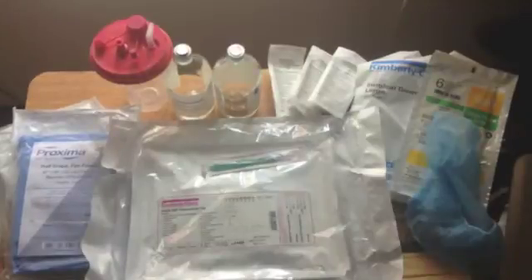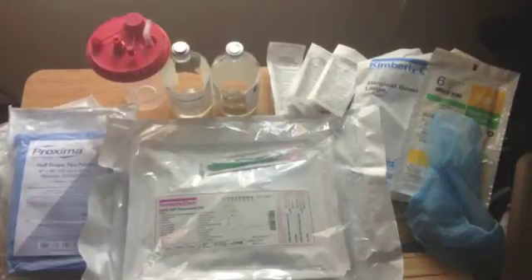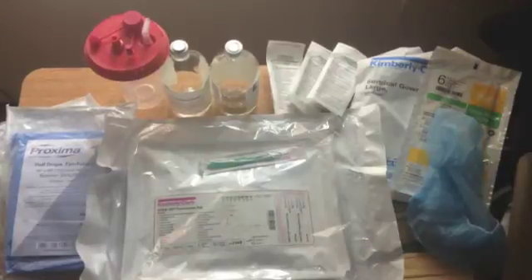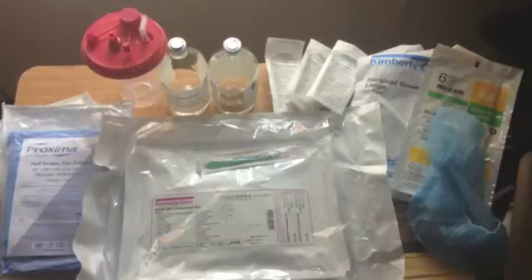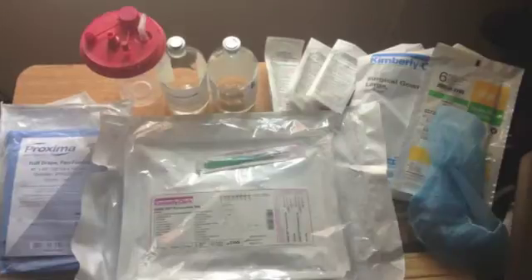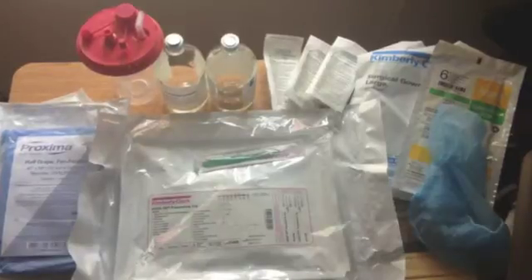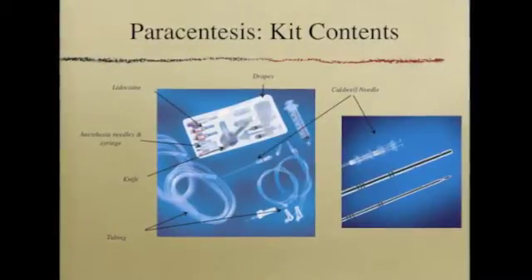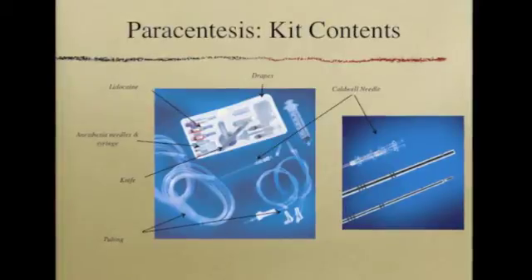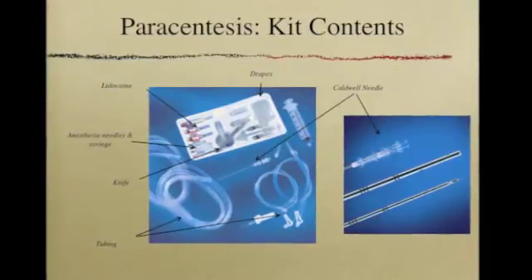After consent and timeout, equipment can be gathered and set up. All of the equipment pictured is required, including a mask, sterile gown, gloves, sterile table cover, extra chlorhexidine swabs, collection bottles or suction container, and a Kimberly-Clark paracentesis kit containing a Codwell needle. The larger plastic catheter supplied in the thoracentesis kit is associated with increased complications and kinking when used for a paracentesis; therefore, the Kimberly-Clark kit is preferred. The kit contains all necessary items including sterile drapes, lidocaine needles and lidocaine itself, a knife, and the Codwell needle.